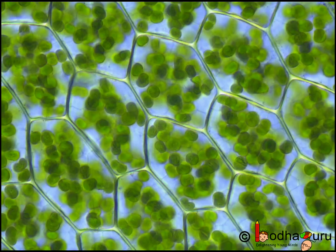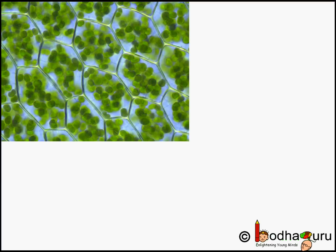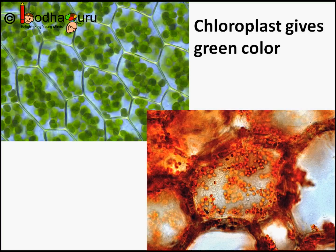We know chloroplasts as the kitchen of the cell where glucose is produced. So obviously it is only present in plant cells, as animals cannot make their own food. But this is a specific type of plastid known as chloroplast. Plastids that contain the green pigment chlorophyll are called chloroplasts, as they perform photosynthesis. There can also be various yellow or orange color pigments other than chlorophyll.